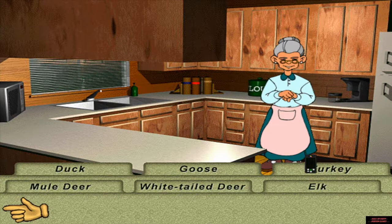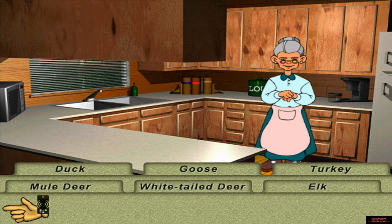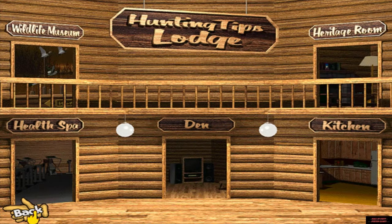If you'd get out there and shoot some game, I'd give you some good recipes.